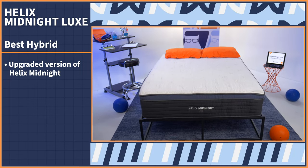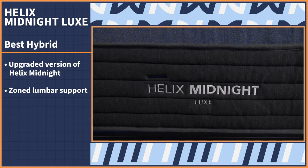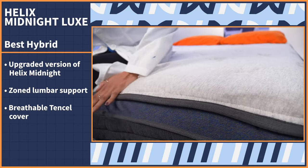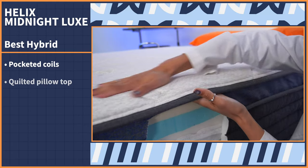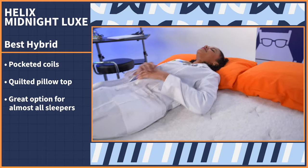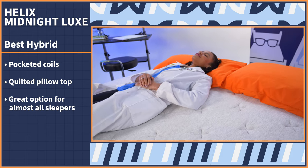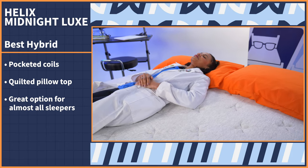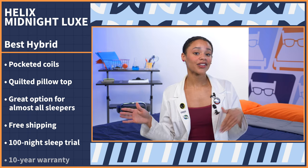Our next pick is the Helix Midnight Luxe — the luxe version of the ever-popular Helix Midnight, meaning it has upgraded features including zoned lumbar support, a breathable tensile cover, and increased height. It's a hybrid innerspring mattress featuring pocketed coils and a quilted pillow top. These upgraded features make it a great option for almost all sleepers. If you have pain concerns, the zoned support should enhance the way the mattress contours to your body. The Helix Midnight Luxe comes with free shipping, a 100-night sleep trial, and a 10-year warranty.